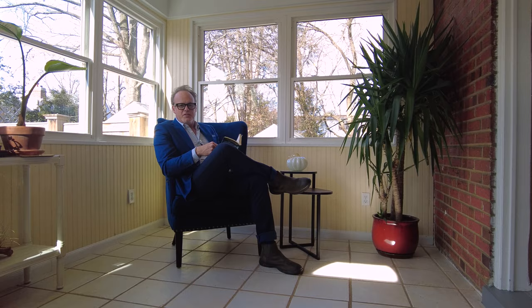Sutherland has this amazing sunroom with all these windows and all this light. It's a great place to sit and read your book.